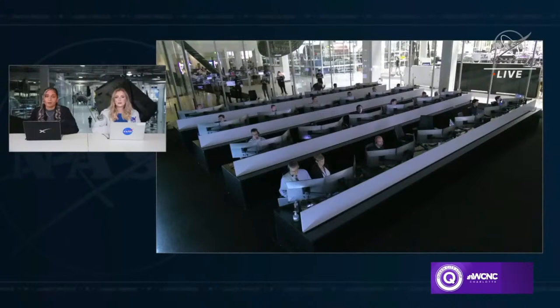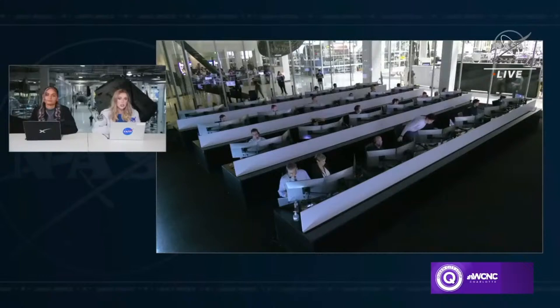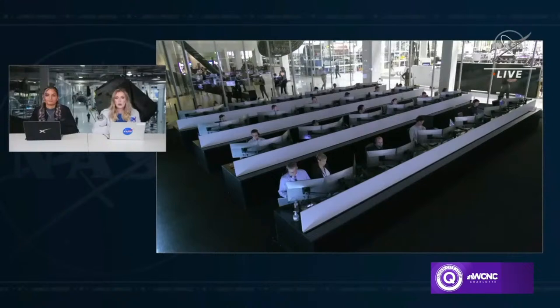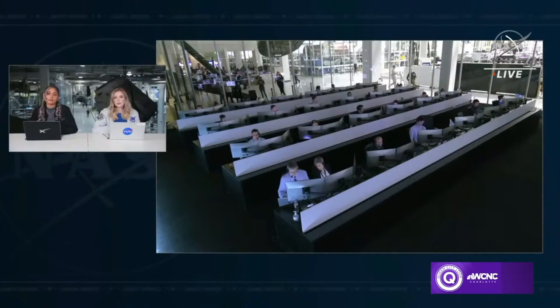Dragon's primary heat shield is comprised of PICA 3.0, which stands for phenolic impregnated carbon ablator. First generation PICA was first developed by NASA for studying and sampling comets within our solar system. SpaceX partnered with NASA to develop PICA-X, the second generation product used on all Dragon 1 CRS missions that successfully resupplied the space station on 20 missions. Then PICA 3.0 was developed specifically for use on Dragon 2 crew and cargo, with enhanced structural and thermal properties that optimized the heat shield and drove down costs and mass.